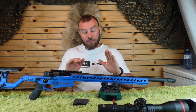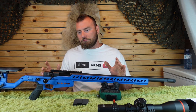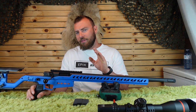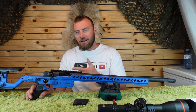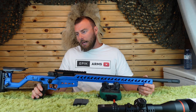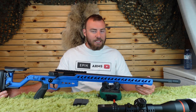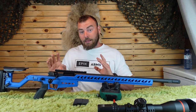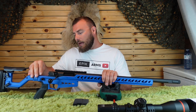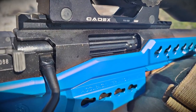Regarding aftermarket support: there does appear to be some aftermarket barrel support, and there is an AI competition trigger available — which may already be what's in this competition rifle. There are no aftermarket chassis options, though this chassis is so good I don't really see the need to upgrade anything. You can also purchase a hinge from Accuracy International to turn it into a folding stock if that's something you want.